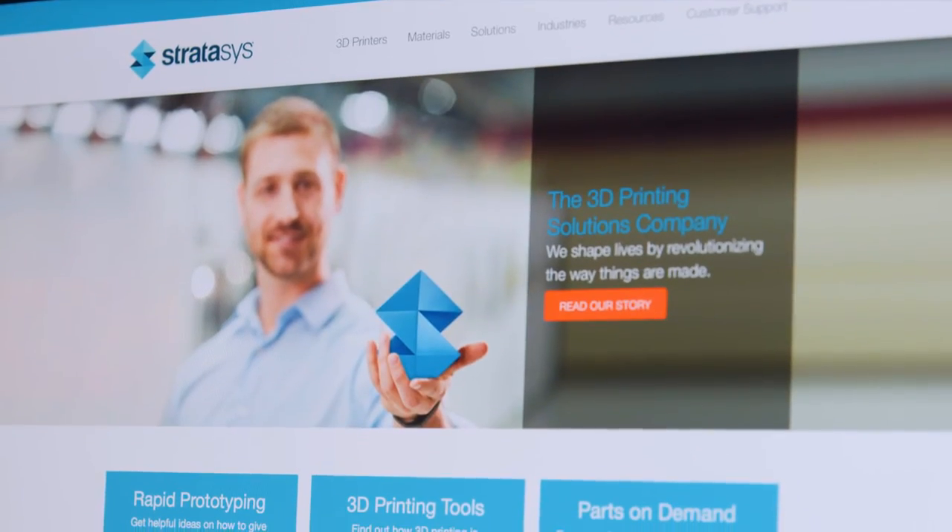Working with Stratasys, which is the biggest 3D print company in the world, they've given us beta test software. That means we can do work that is ahead of the machines currently available, and we feed back into them the types of things we need in machines so they can develop new ones.